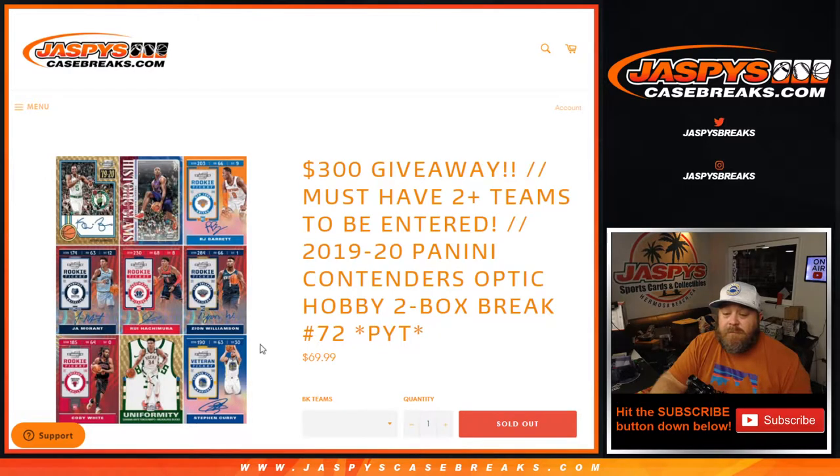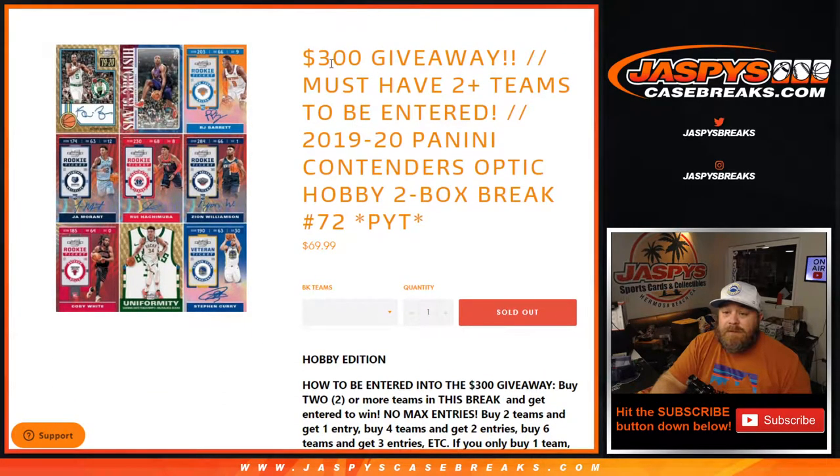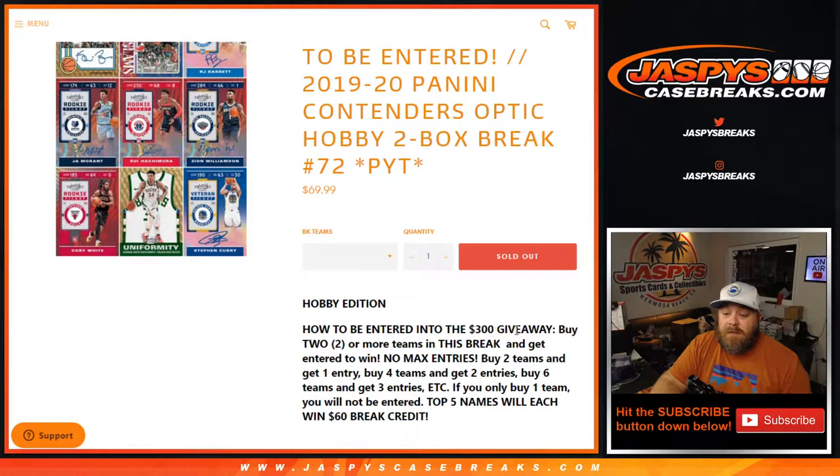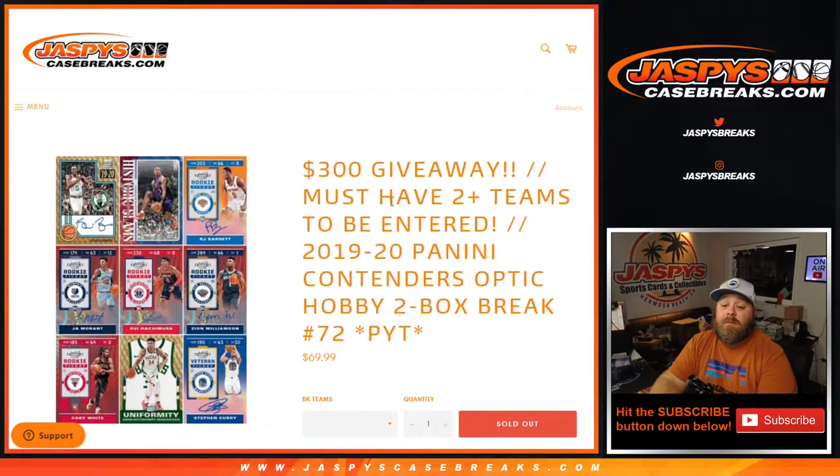Pick your team number 72, where we're giving away $300 in break credit. To be entered, buy two or more teams in this break — no max entries. Two teams gets one entry, four teams gets two entries, six teams gets three entries, etc. If you only buy one team, good luck, but you will not be entered. Top five names win $60 in break credit each — that's how we're giving away $300.